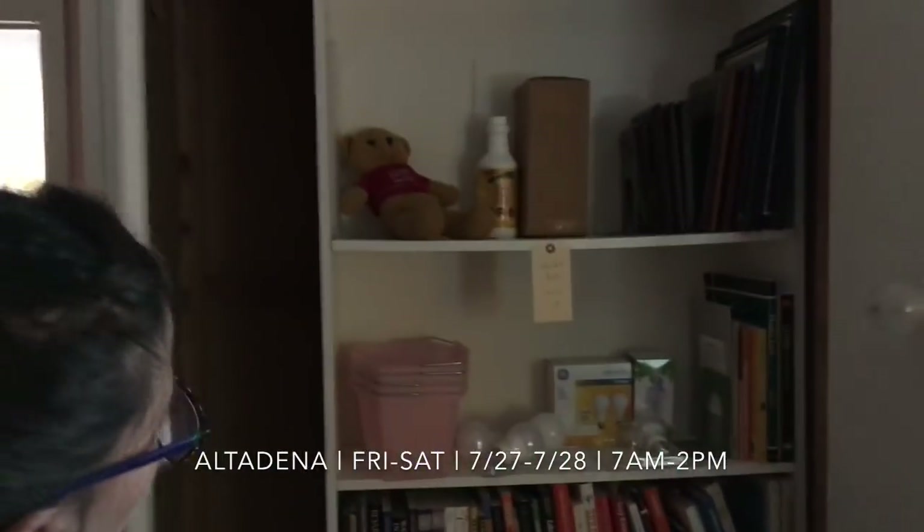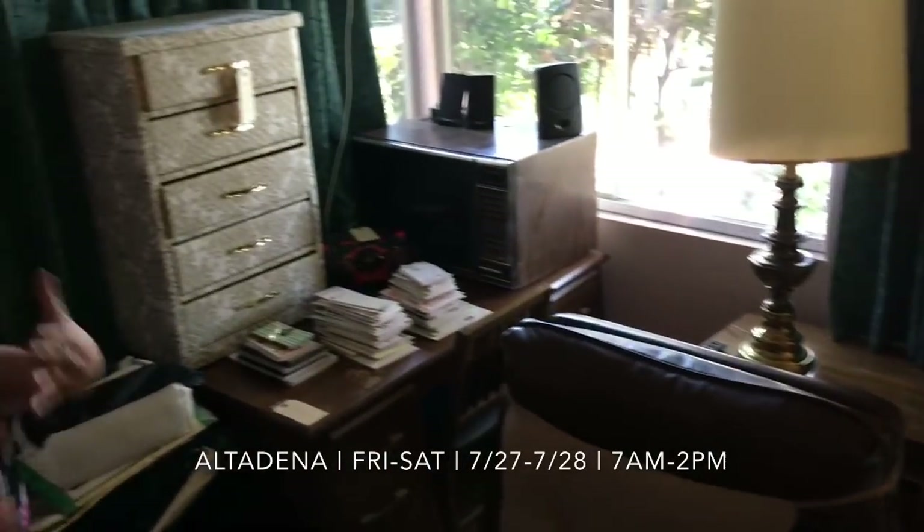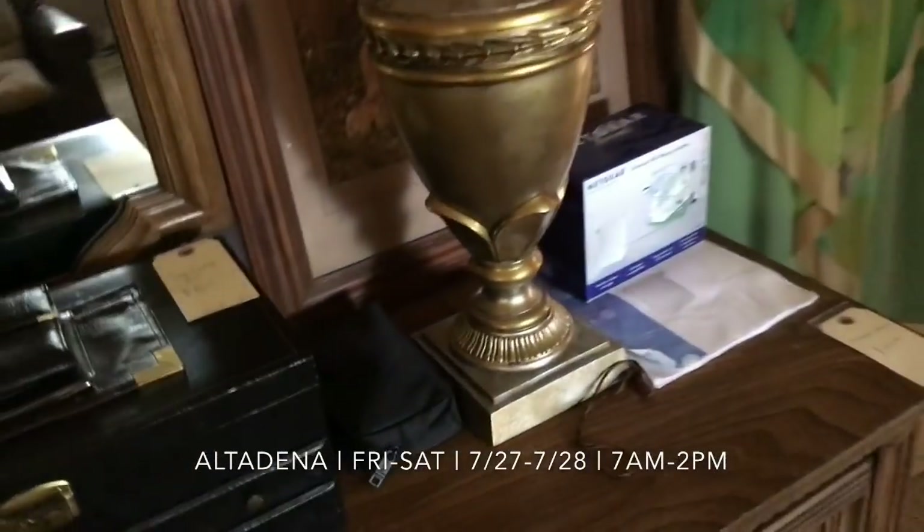I've got lots of books, lots of household goods, this great recliner — oh my gosh, that looks so comfy. And this house also has some really fabulous mid-century lamps. As we're going through, you're going to see tons of beautiful lamps like this one. Alrighty, let's keep on going.